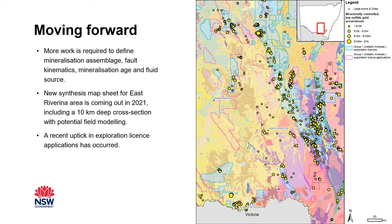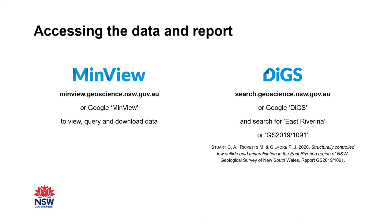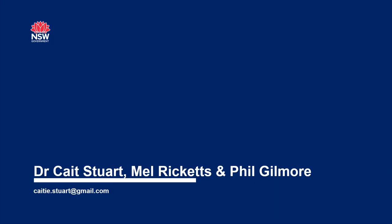The pandemic has really bolstered gold exploration in New South Wales and I look forward to seeing the new information that comes from these programs. If you'd like access to any of the data shown in this talk or any other Geological Survey of New South Wales data, please check out MinVue, which you can find by googling MinVue. Accompanying reports, including the report this talk draws from, are stored on DIGS, which you can also find by googling DIGS. You can search for East Riverina or any of these details to find my report, or please feel free to get in touch with me directly. Thanks so much for listening and I hope you enjoy the conference.